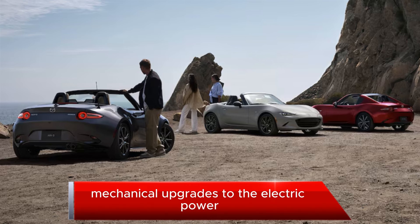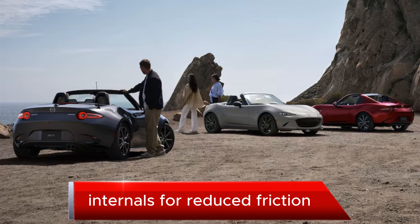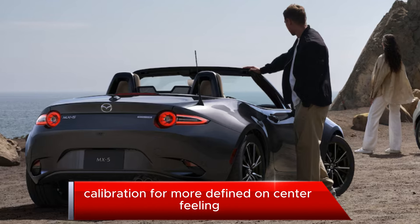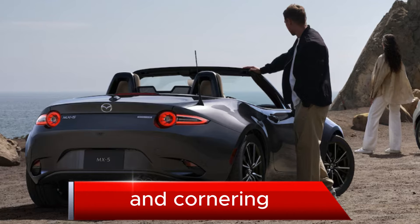Mechanical upgrades to the electric power-assisted steering system include a rack with revised internals for reduced friction, as well as a new electric assist software calibration for more defined on-center feeling and greater precision as the front tires are loaded up in cornering.